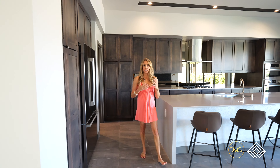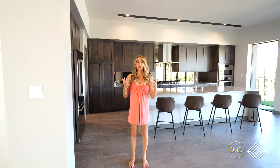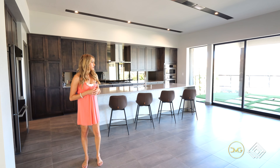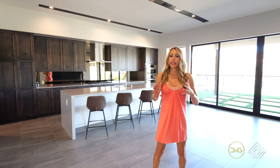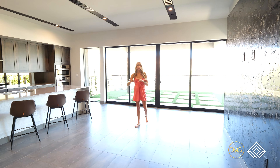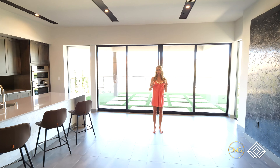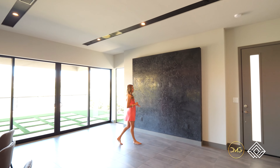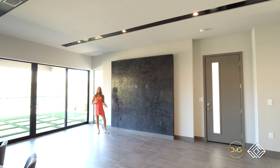Blue Heron blurs the lines between indoor and outdoor spaces. This light, airy, open modern floor plan does that well with pocket sliding glass doors. They did great accents throughout — a Vegas modern ceiling that accentuates the luxury detail, extended linear vents, a gorgeous feature wall, and porcelain tile.